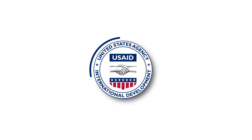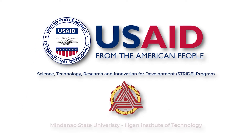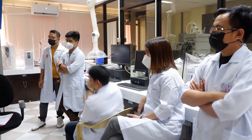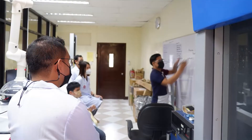This project's journey started with USAID Science, Technology, Research, and Innovation for Development — the STRIDE program — as a research grant award to MSU-IIT in 2016. The small laboratory facility pioneered the research on biomass-based polymeric material synthesis and testing in this institute.